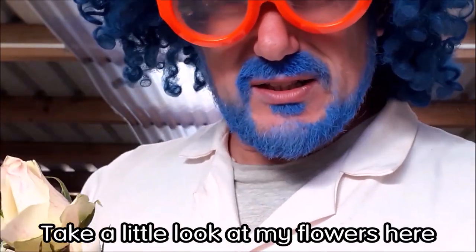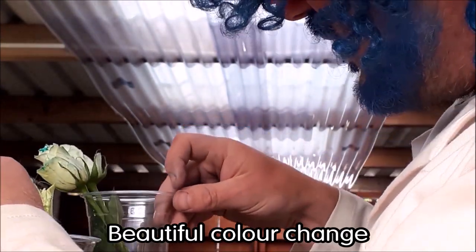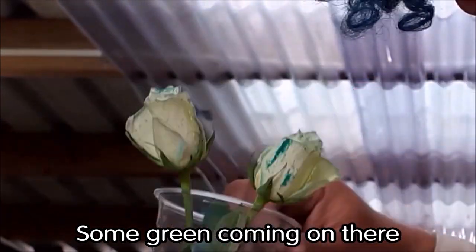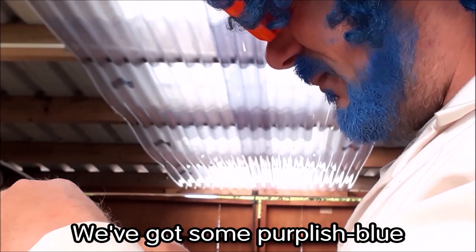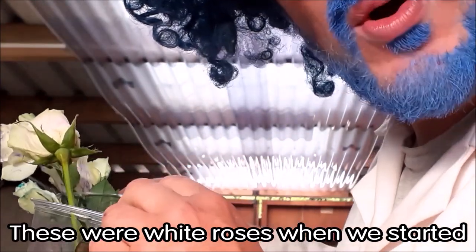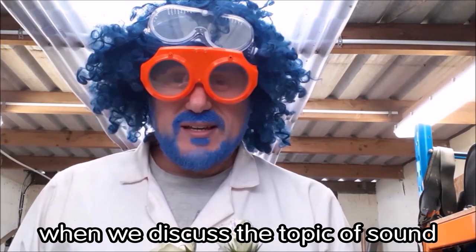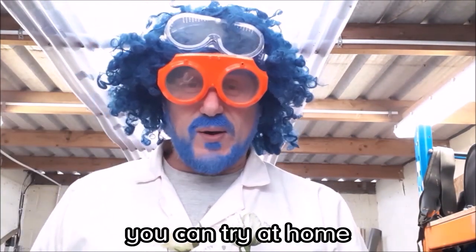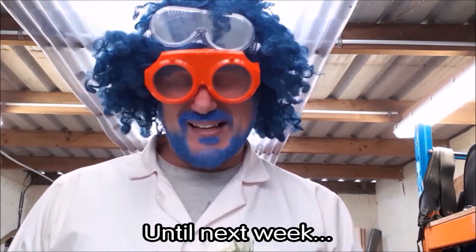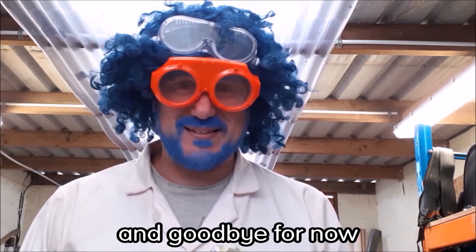Just before I leave, look at my flowers here — can you see what's happening? Beautiful color change. I've got some green coming on here, some purplish blue happening here, and a beautiful pink here. These were white roses when we started, remember? So, until next week where we discuss the topic of sound and some amazing experiments you can try at home, I'm going to disappear and take these nice colored flowers to Mrs Pompernickel. Until next week — stay safe, have fun, and goodbye for now. Cheerio!